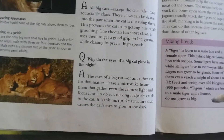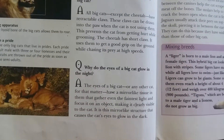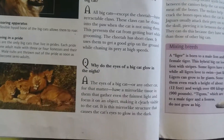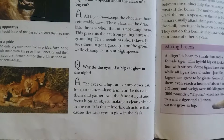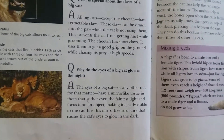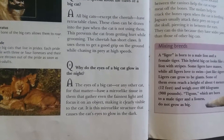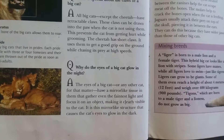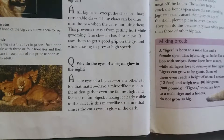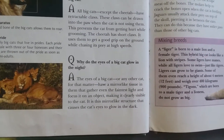The eyes of a big cat — or any other cat, for that matter — have a mirror-like tissue in them that gathers even faint light and focuses it on an object, making it clearly visible to the cat. It is this mirror-like structure that causes the cat's eyes to glow in the dark.